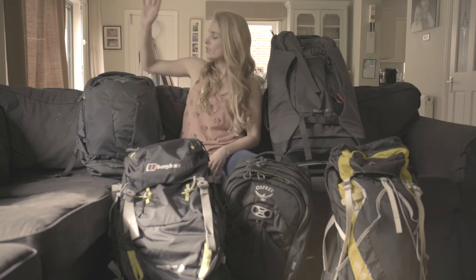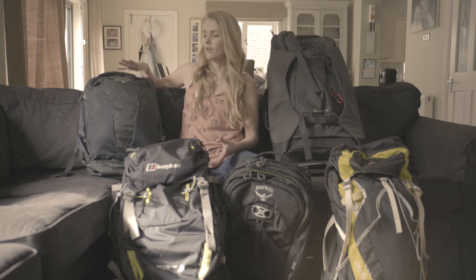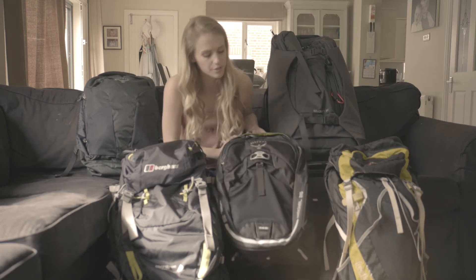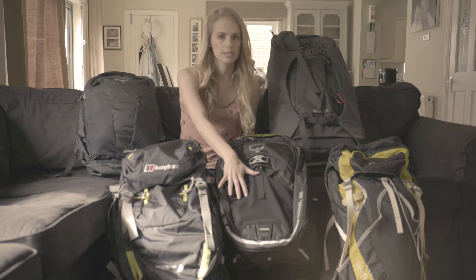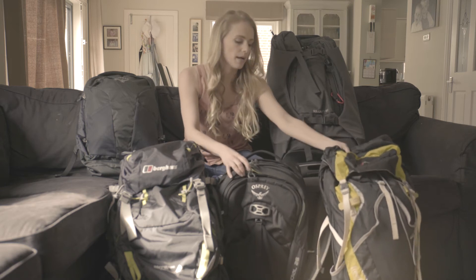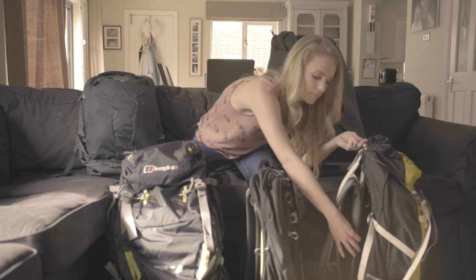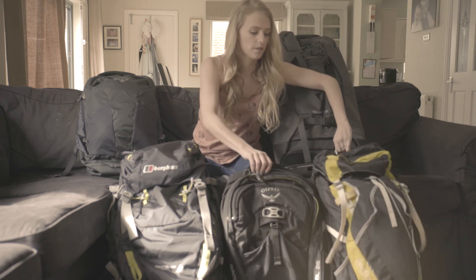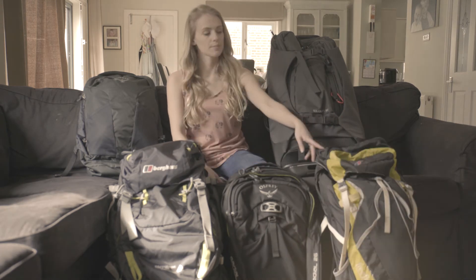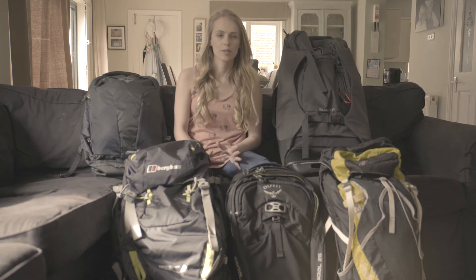Now let's talk about day packs. The Osprey Farpoint 55 litre has a detachable day pack, so you can either keep it attached as extra storage or take it off and use it separately. We've also got the Osprey Radial 26 and the Berghaus 30 litre, which can both be used as day packs. Both have a ventilation system, perfect if you're cycling. The Osprey Radial has a padded laptop compartment, and the Berghaus Free Flow is hydration pack compatible.